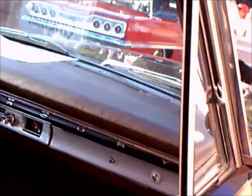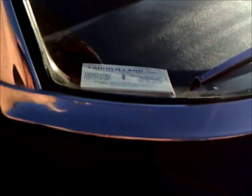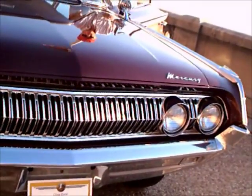This is a very deluxe station wagon — you could feel comfortable going anywhere in this vehicle. They were still using vent windows in the front. And I like that big, bold, toothy grille there. Very nice.